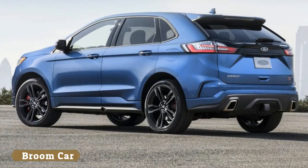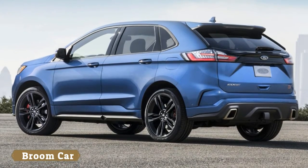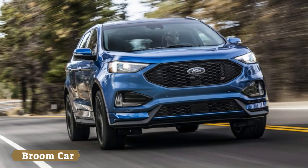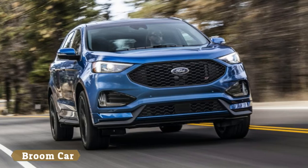Step forward, the brand new Ford Edge ST. That's right — ST. The hot badge the Brits most closely associate with the Fiesta and Focus has been applied to a big, heavy, unremarkable SUV.